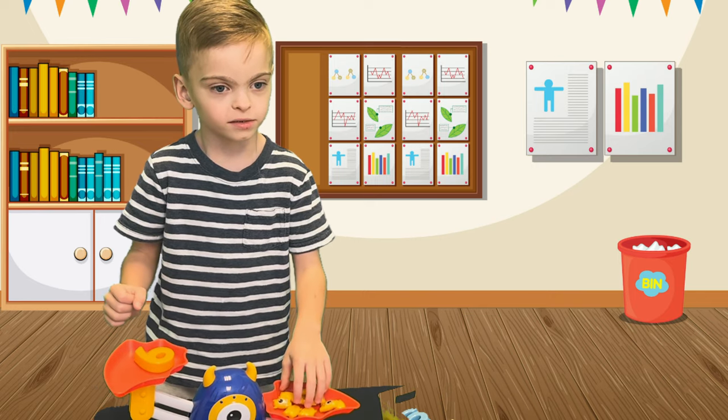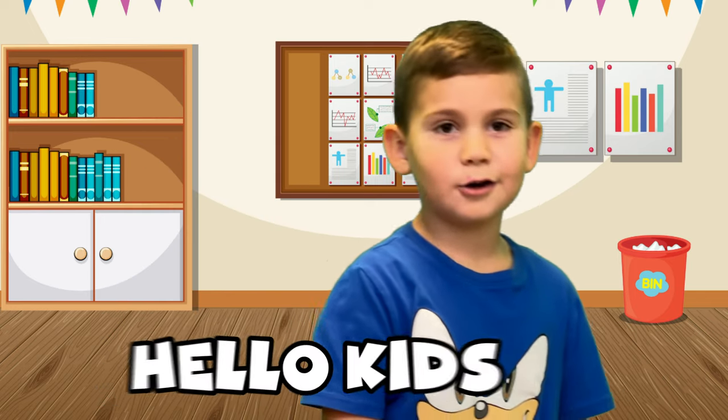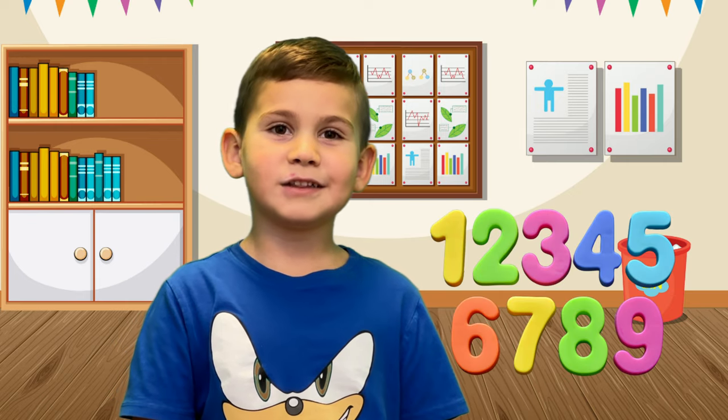Perfect! Hello kids. Today we learn the numbers.